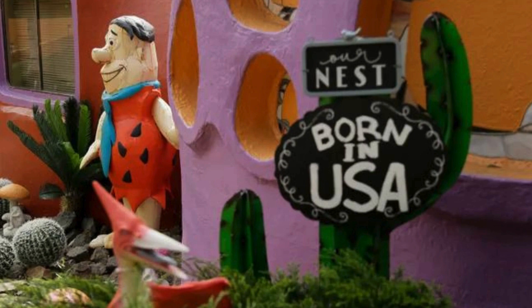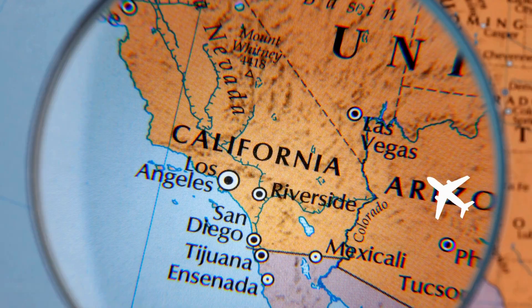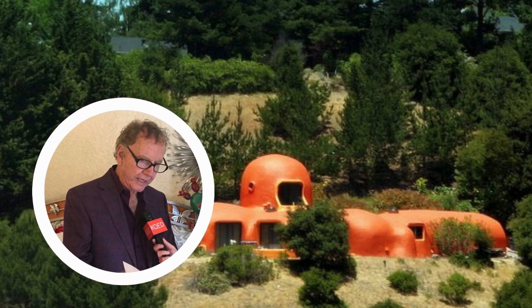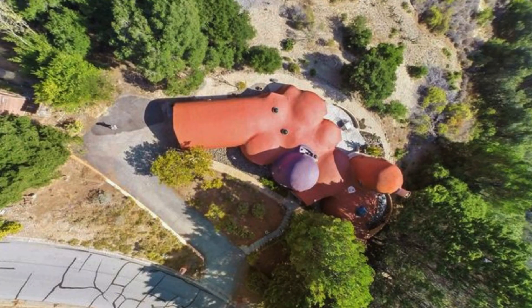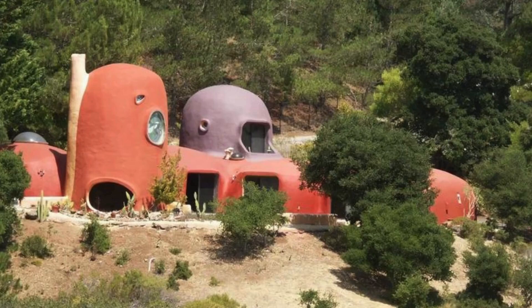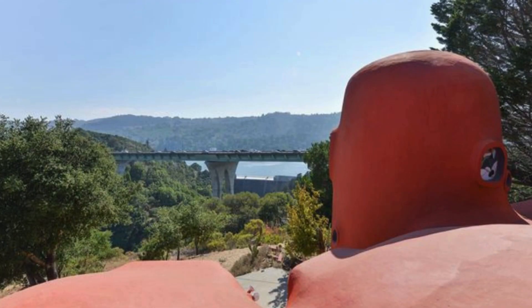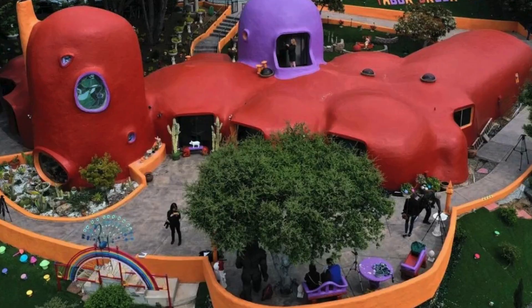At number 6, we have another Stone Age-themed house — the Flintstone House in Hillsboro, California, USA. Architect William Nicholson's creation is a delightful blend of nostalgia and eccentricity, bringing a touch of old and new. It is a free-form, single-family residence that resembles a cluster of inflated balloons. Built in 1976 using an experimental technique called Monolithic Dome Construction — which involved spraying concrete over steel frames and aeronautical balloons — the house was originally white but painted orange in 2000, with purple accents added later.